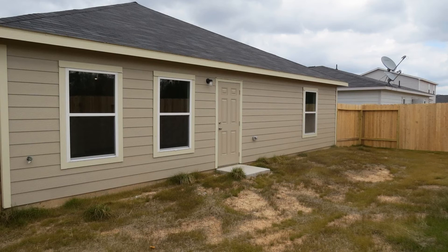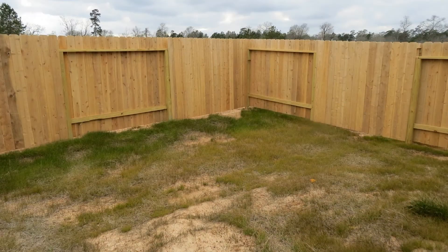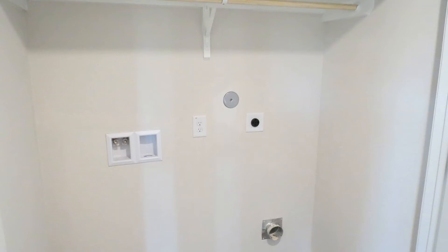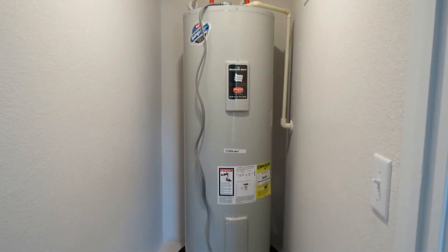Out to the rear is a fenced backyard, perfect for outdoor activities with family and friends. This home is close to Interstate 45 and Grand Parkway, and there are plenty of shops and restaurants nearby.